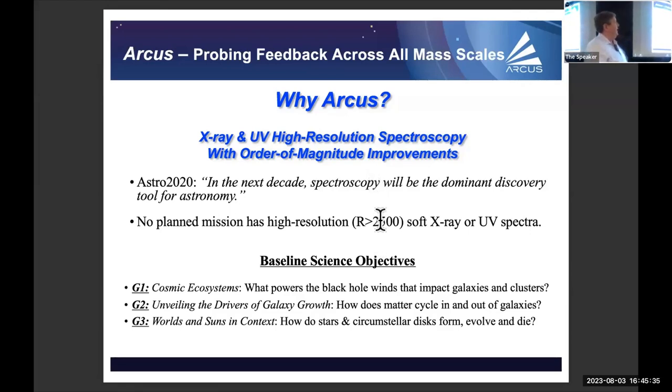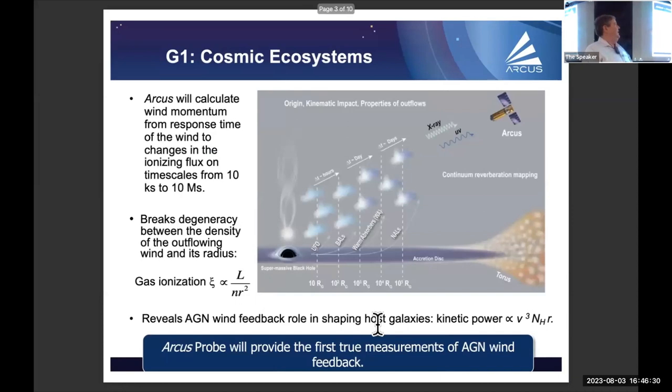We have three baseline science objectives, all from the decadal: cosmic ecosystems, unveiling the drivers of galaxy growth, and worlds and suns in context. On cosmic ecosystems, we'll be looking at outflows from AGN — the acceleration of warm absorbers and UFOs coming off the AGN from the supermassive black hole. The key is that we'll have the effective area and resolution to calculate the response of the cloud to changes in ionizing flux from the black hole, enabling measurement of cloud density via the time-delayed response to changes in ionization potential.